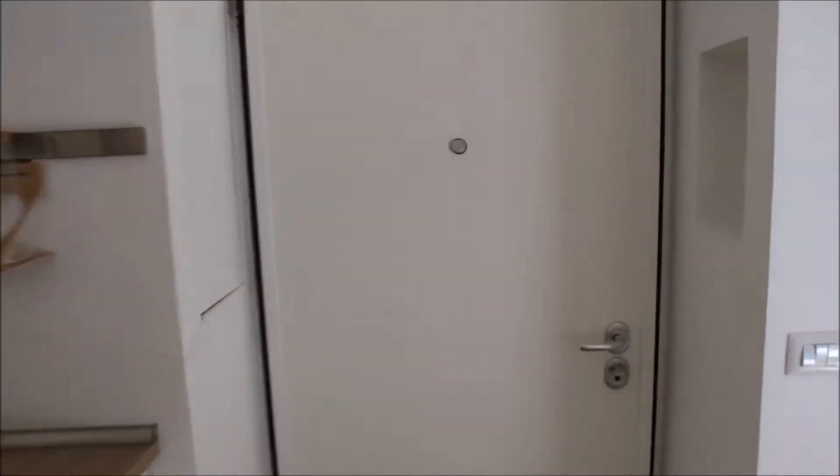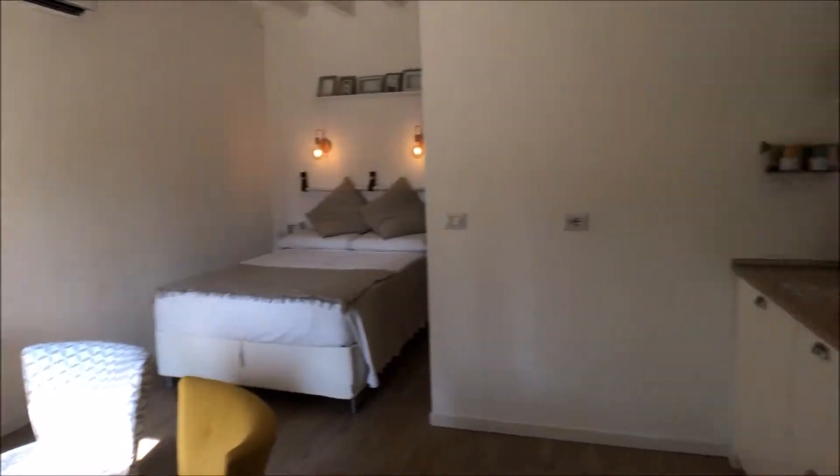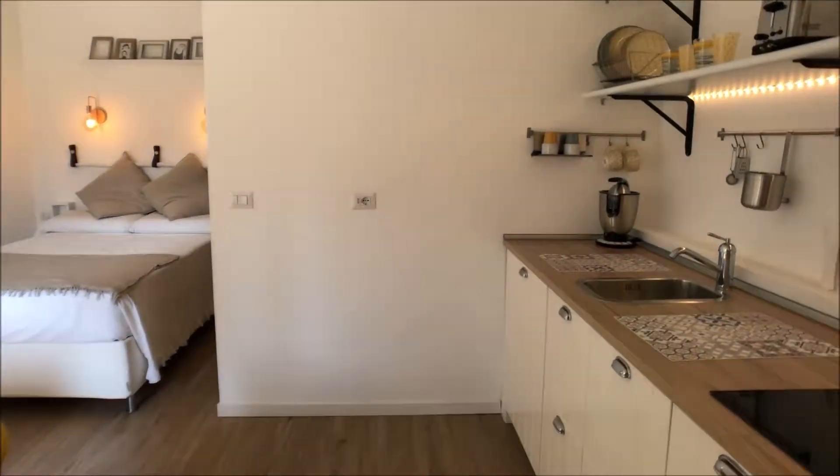So this is the entrance door. When you get into the apartment you can find the living area just in front of you.